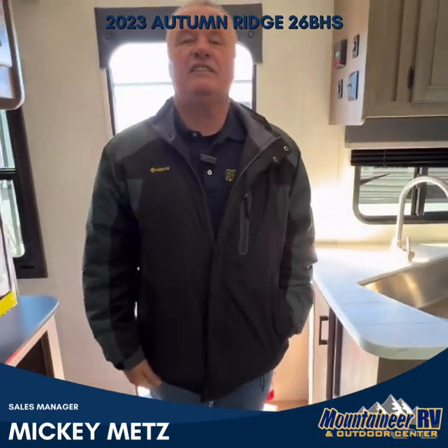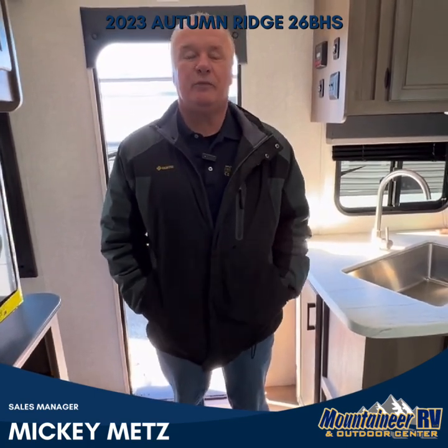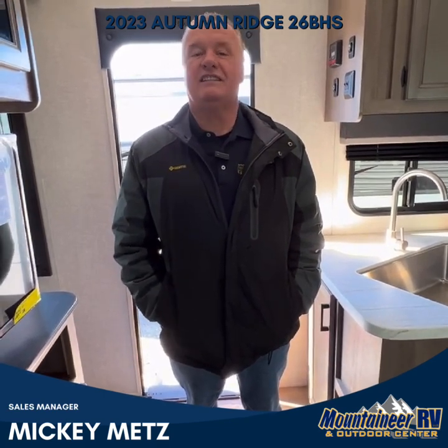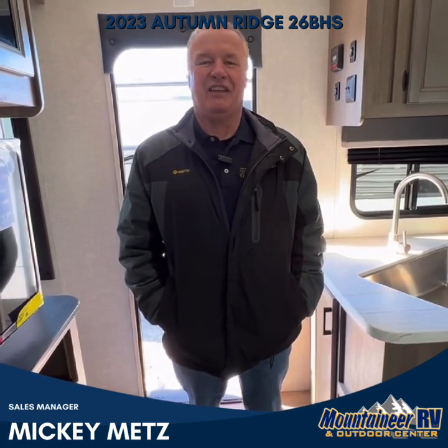As you can see, this is a very nice coach. So come on down here to Mountaineer RV and Outdoor Center. We're located in Jane Lew, West Virginia, just off of exit 105 off of Interstate 79. I'm Mickey Metz, the sales manager. We'd be happy to see you. Thank you.